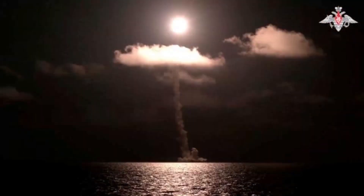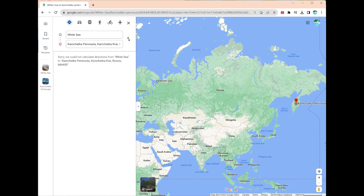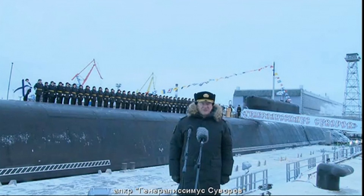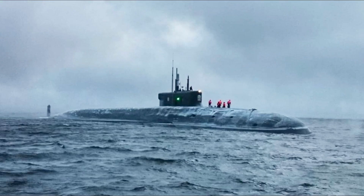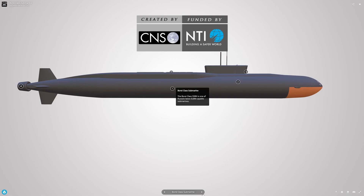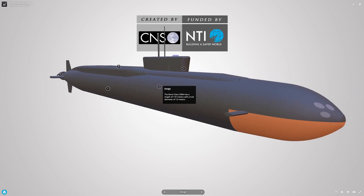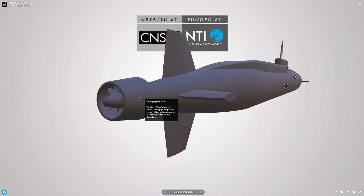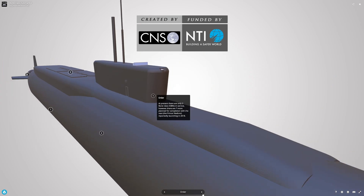Dimensions and displacement: Length — 160 m. Beam — 13.5 m. Draft — 10 m. Surface displacement — 14,720 tons. Submerged displacement — 24,000 tons. Propulsion and speed: Surfaced speed — 15 knots. Submerged speed — 26 to 29 knots. Propulsion — nuclear reactor and pump jet propulsion system. Armament: 16 Bulava SLBMs; 6 × 533 mm torpedo tubes.